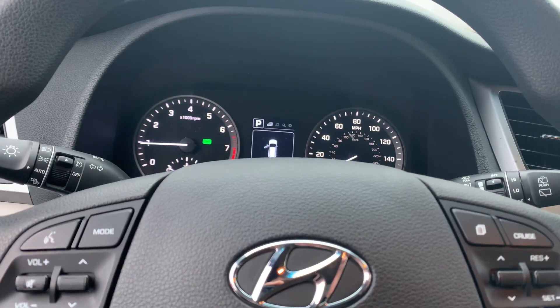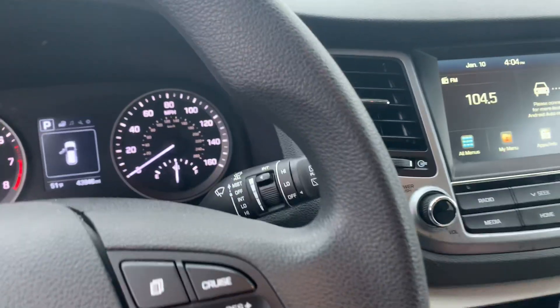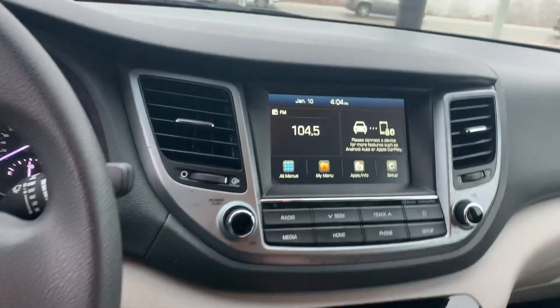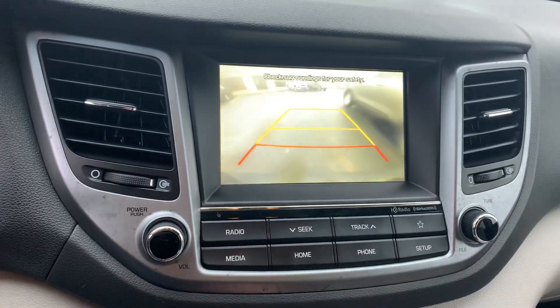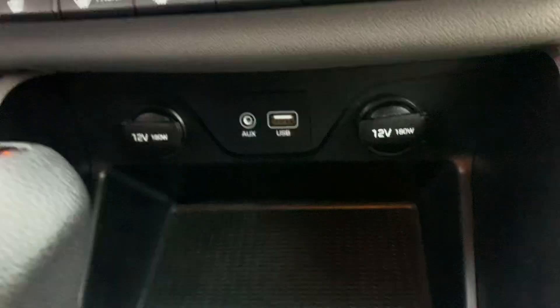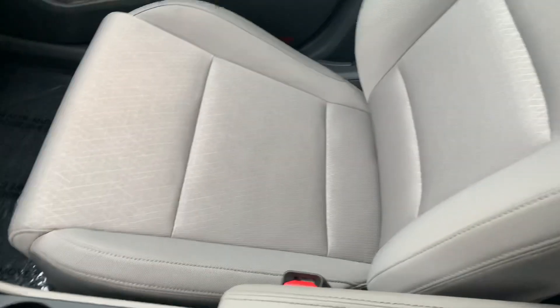They're still in factory warranty up until 60,000 miles, so you have just under 17,000 miles of remaining warranty left. Built-in Apple CarPlay, backup camera, Android Auto is built right into it, heated seats. Kia and Hyundai do a great job — they have so many USB and auxiliary ports and 12-volt plugs, and they are just dialed in for days.